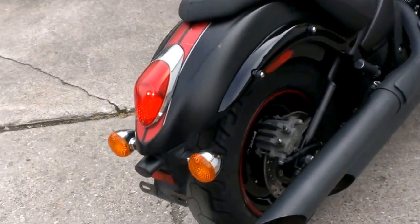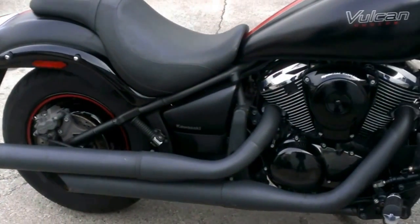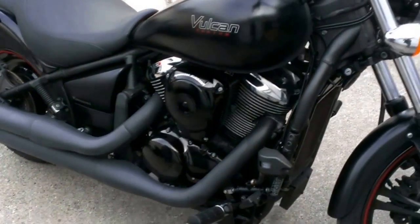Just serviced at a dealership. All fluids changed, inspected, and includes a one-year warranty. Save thousands. Why buy new? Only $59.99.